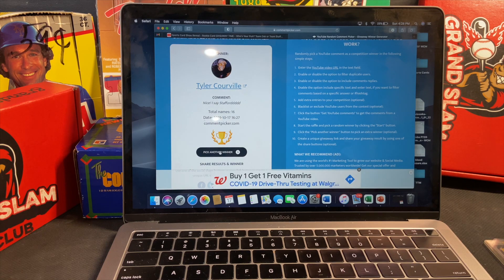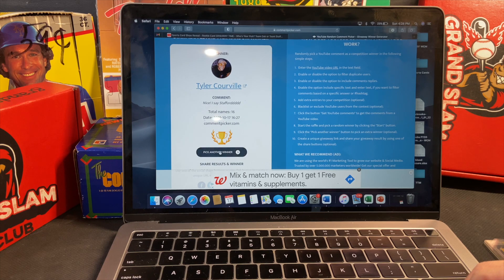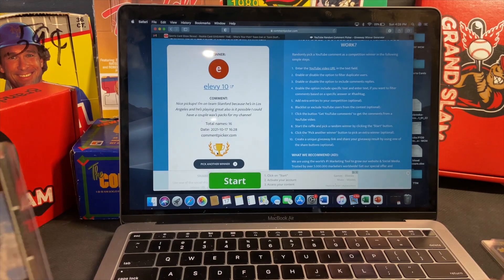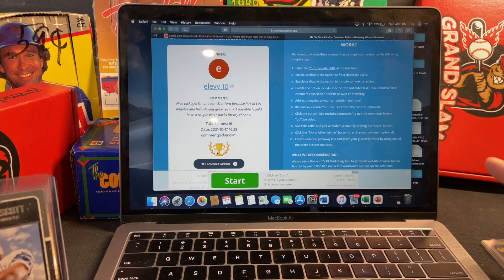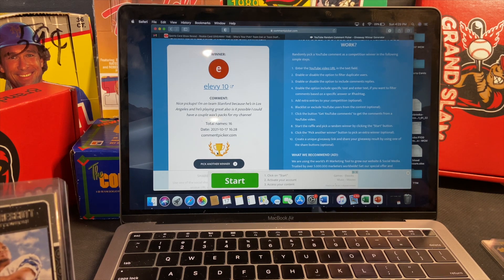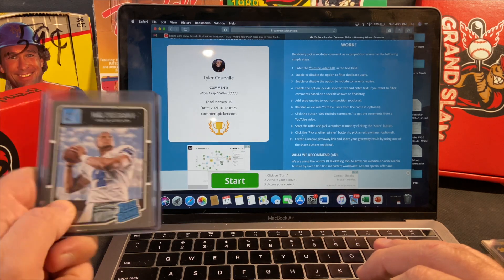Now if I happen to pick another Matthew Stafford, I'm not giving away two — I'm just giving away one, so I'm going to continue to draw until I get Team Dak. The next draw came up as E Levy 10, who picked Team Stafford. I really apologize, but you're number two on the list, so in case I don't hear from the previous winner I'll allow you to be second place and get a card. I'll give Tyler a week to respond. We'll pick one more until we get a Team Dak.